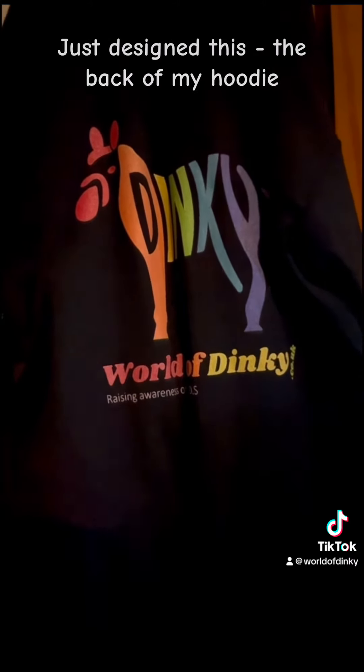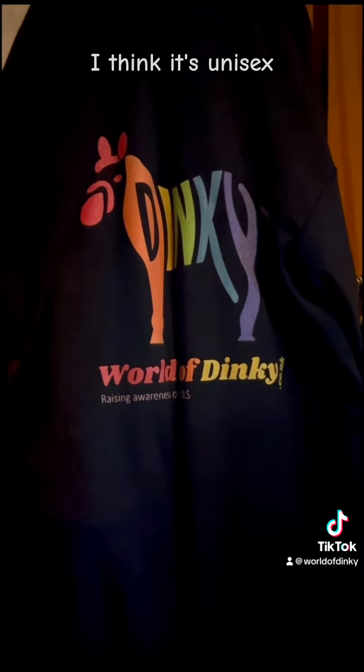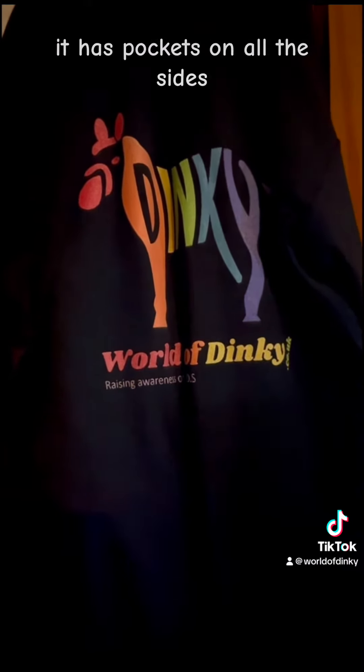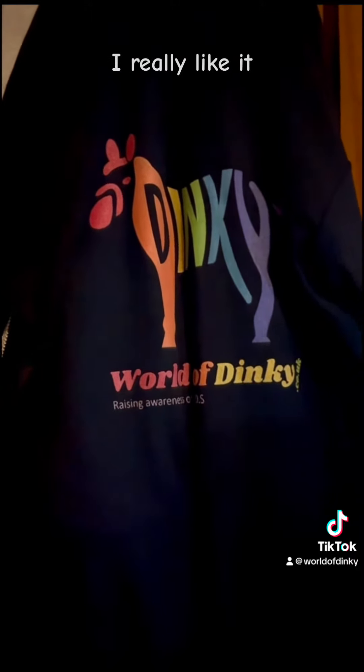I designed myself a hoodie. This is the back of my hoodie. This is a small adult, I think. It's unisex. It has pockets on all the sides, it's fixed on the front. I really really like it. What do you think?